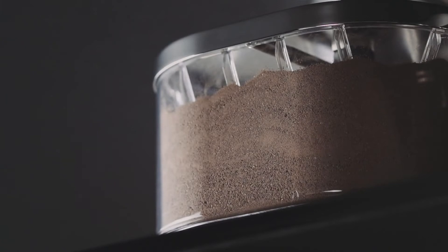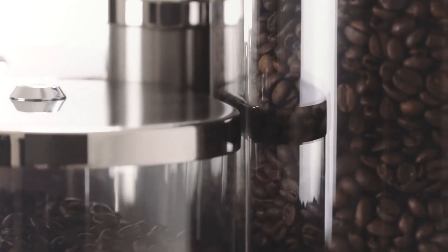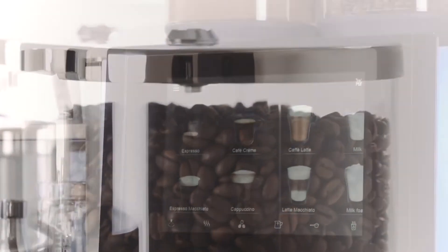With up to four removable and dishwasher-safe product hoppers for coffee, chalk, and topping powder, the WMF9000S Plus offers maximum flexibility for your product offerings.